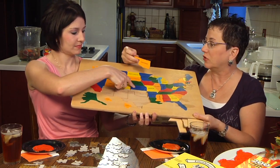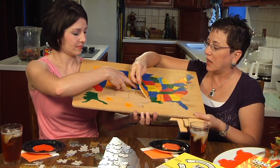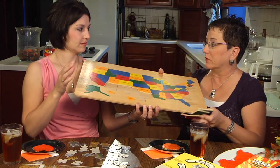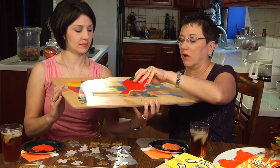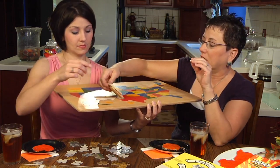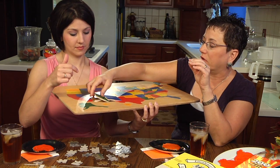Kids can start to match shapes with positions on the puzzle board, and that can teach them a lot about social studies, capitals, and all the things they learn in grade school. So this is the kind of puzzle you would move to next.